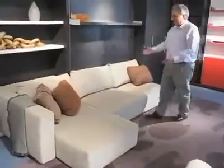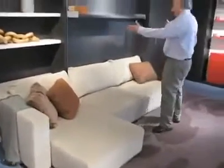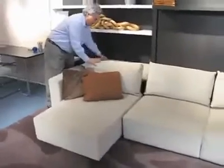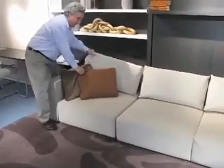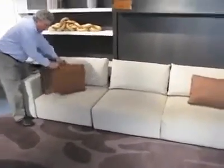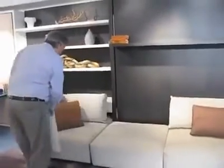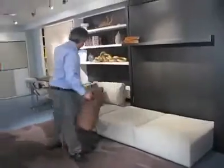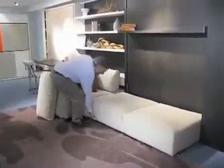This is a terrific sofa. It comes with a chaise lounge or just as a love seat, whatever you wish. You can put your headrest back and tuck your chaise away if you want just a straight sofa. To access the bed, you just move your two or three pillows here.